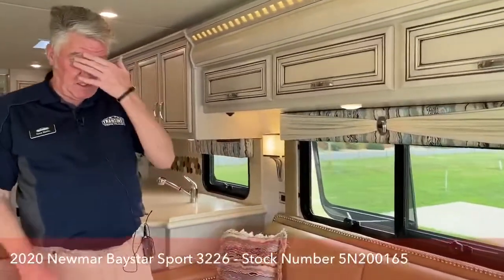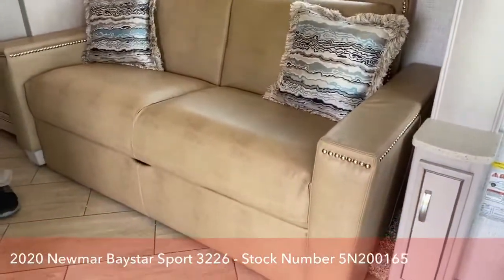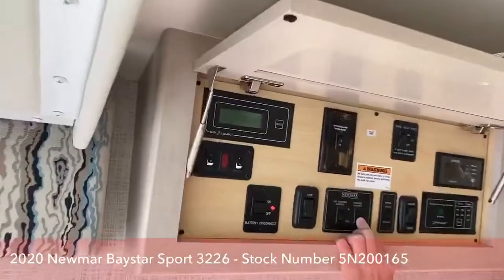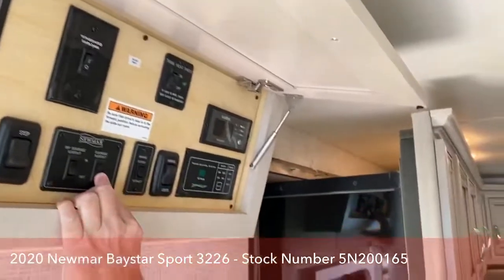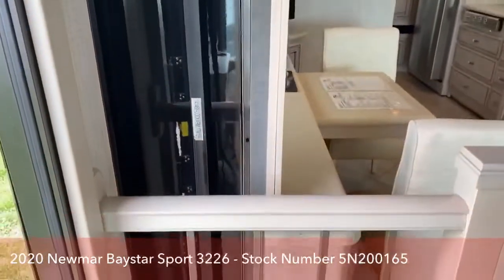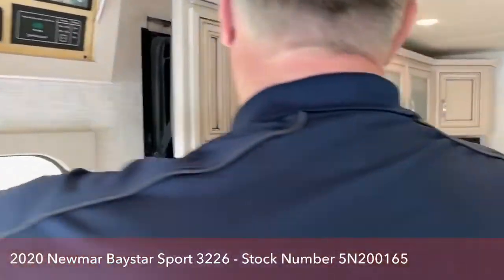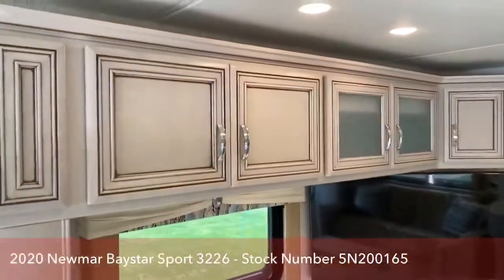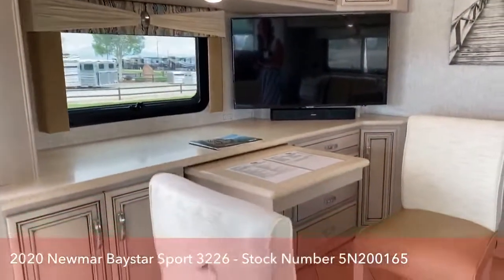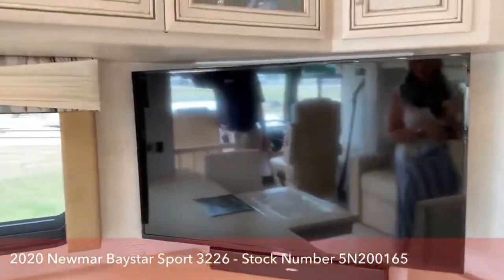There's a sleeper sofa — this makes into a queen bed and you can sleep two adults. Let me put the slide back out — it seemed kind of crowded in here. Here are the slide locks I was talking about earlier — it says manual slide locks. When the slide is in, this locks it in place so it doesn't move around going down the road. This is Newmar's patented slide mechanism. They started doing it in the early '90s, around '91, and they still use it today. It's a very simple, patented system that very rarely breaks down.